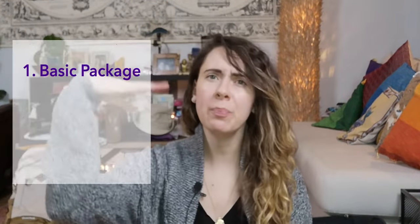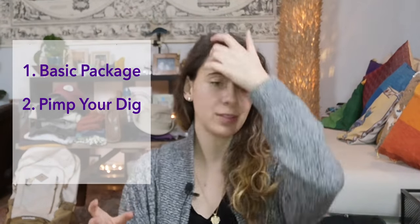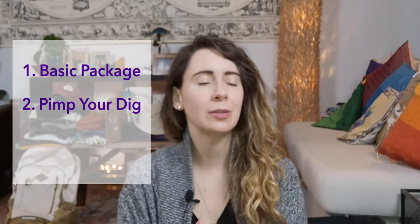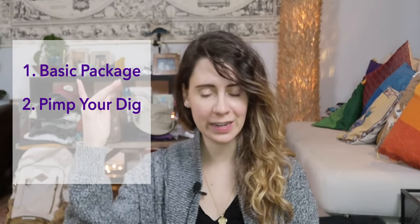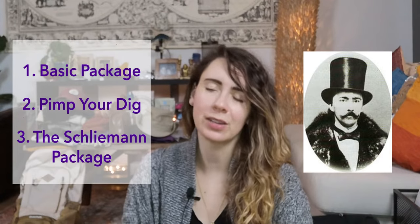I've also separated the packing list into three categories: you have the basic package — everything you need to just survive; I've added another one called 'Pimp Your Dig' so you can add fun little things that maybe make you feel a bit more pampered; and then the top tier is the Schliemann package, which has everything you need and everything you don't need, but it can all still fit in a suitcase. In this video I'm going to go through all the categories and show you each level of packing to see the difference. Let's get packing!